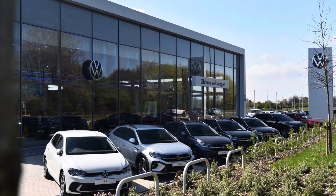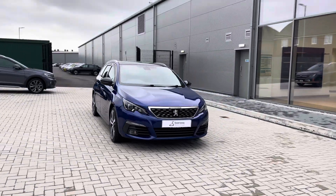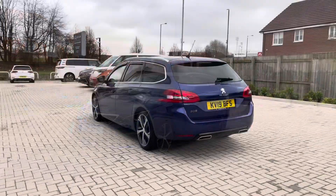Hello from Olden Volkswagen. My name is Dylan and today I'm going to be showing you around this used vehicle. The Peugeot 308 SW 1.5L Blue HDI GT Line is currently available at Olden Volkswagen in a blue finish, and it looks fantastic.